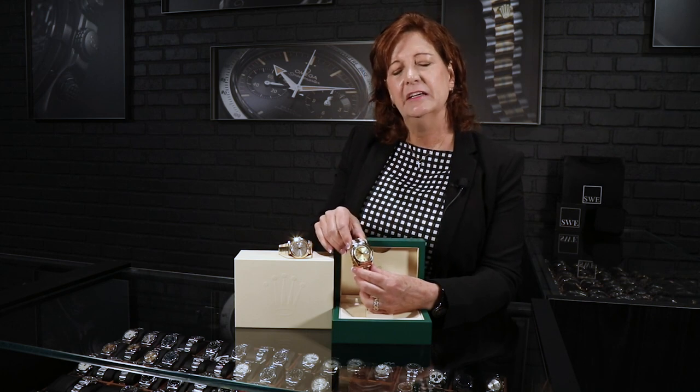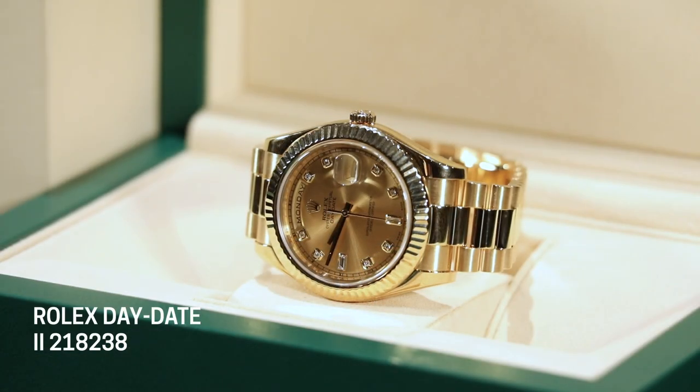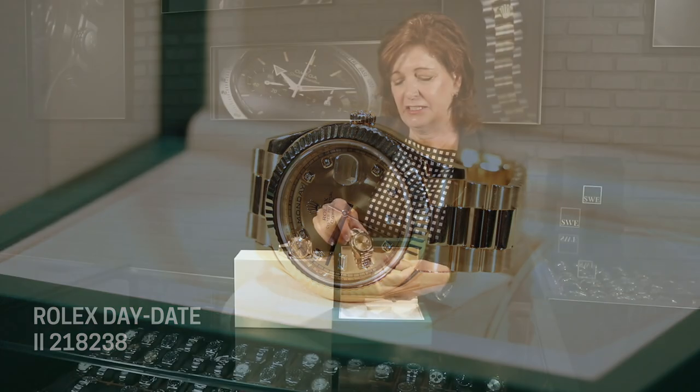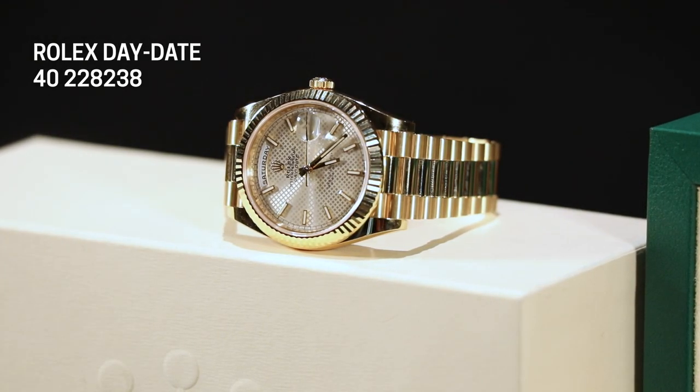The Day-Date 2 had a run of just seven years, which is a very short run in watch history. They introduced a brand new one and retired the Day-Date 2, so this 41-millimeter is no longer available — which makes it kind of special. The one introduced in 2015 dropped the Roman numeral two, since they can't come out with a three when they never had a one. It's simply called the Day-Date 40.